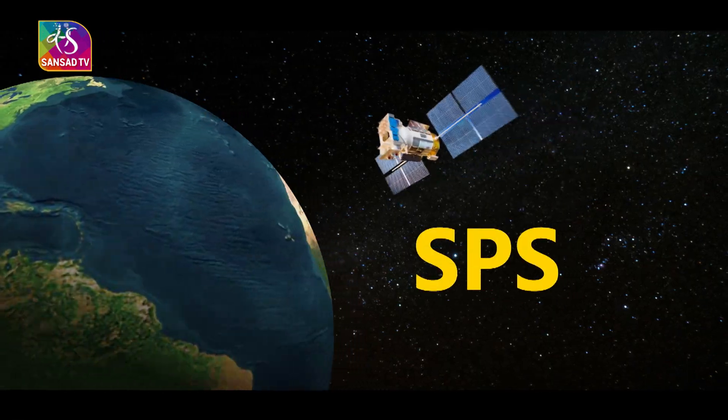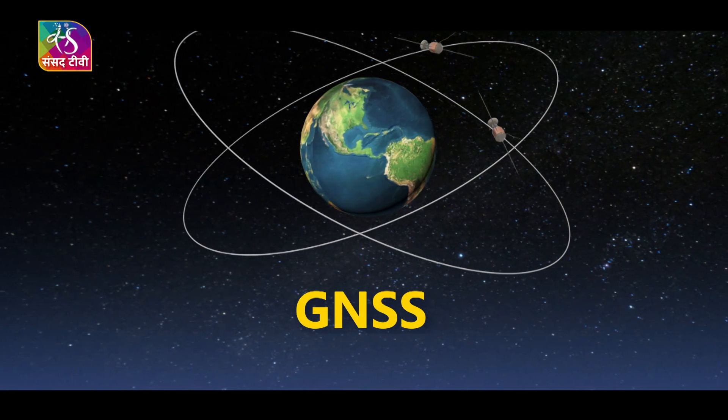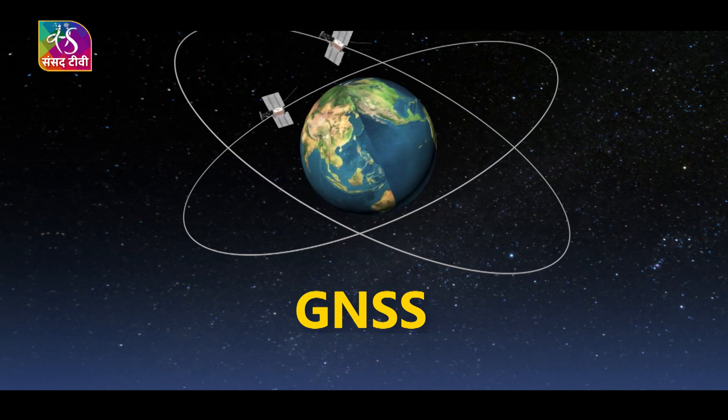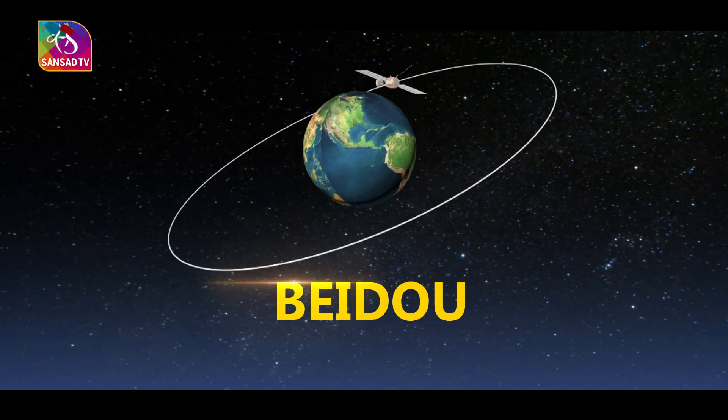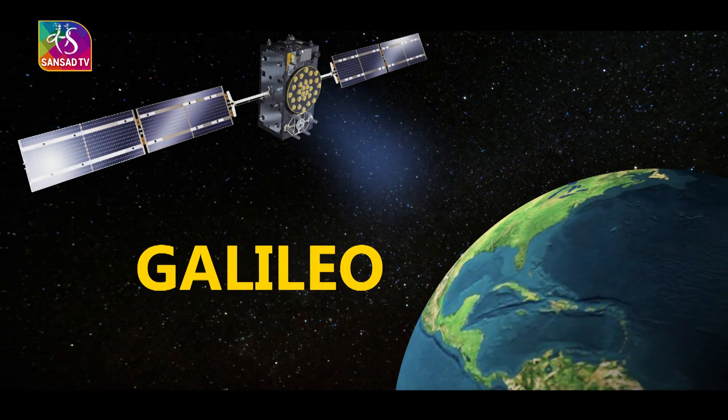NAVIC SPS signals are interoperable with other global navigation satellite systems, including GPS of the United States, China's BeiDou, Russia's GLONASS, and Europe's Galileo.